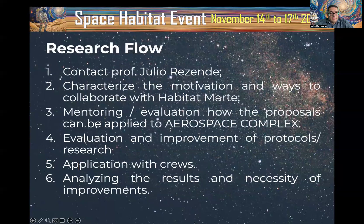How is the research flow? First, contact me — there is a QR code to reach me by WhatsApp. Then, characterize your motivation and ways to collaborate with Habitat in Marte. We will explain how you can collaborate on specific protocols, activities, and research. From there, we enter a process of mentoring and evaluation to determine how proposals can be applied to the aerospace complex.